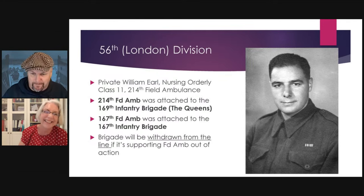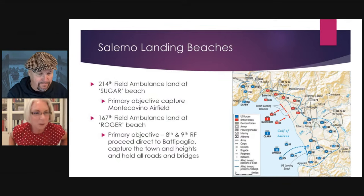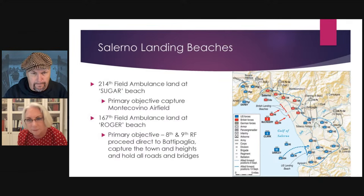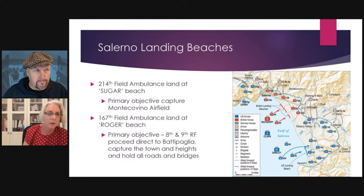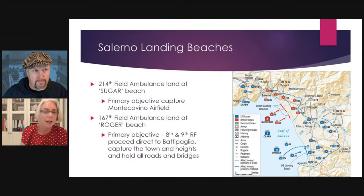The 214 Field Ambulance is attached to the 169 Infantry Brigade — the Queens. The other brigade of the 56th Division landing at Salerno was the 167th Infantry Brigade, with its own 167th Field Ambulance. To reiterate: if the effectiveness of the field ambulance is jeopardised in any way, that brigade will be withdrawn from the line. At Salerno the 56th Division is landing on two beaches — the Queens on Sugar Beach, the Royal Fusiliers and Oxen Bucks on Roger Beach.